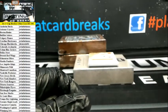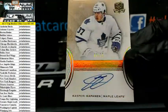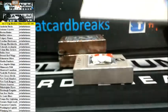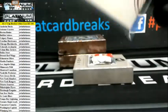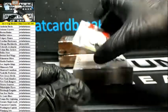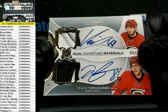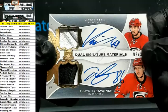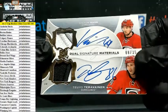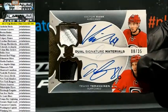Oh it's not Lloyd, it's the other guy. Kasperi Kapanen gold auto rookie to 36 for the Leafs. Lloyd Christmas — yeah it is Lloyd! Dual relic dual auto Victor Rask and there he is again — I already lost how you guys pronounce it — TT for the Canes, number 36, dual signature materials.